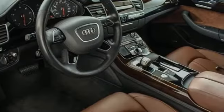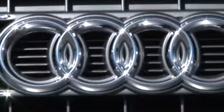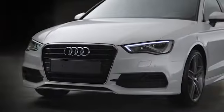Revolutionary engineering. Progressive design. Audi. Hurry in today for a test drive. At Audi Atlanta, we prove every day that buying a car can be an enjoyable experience.